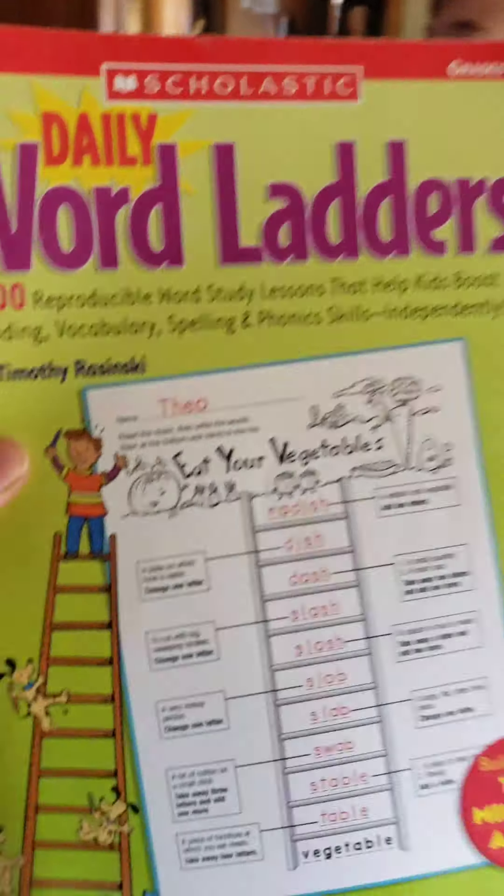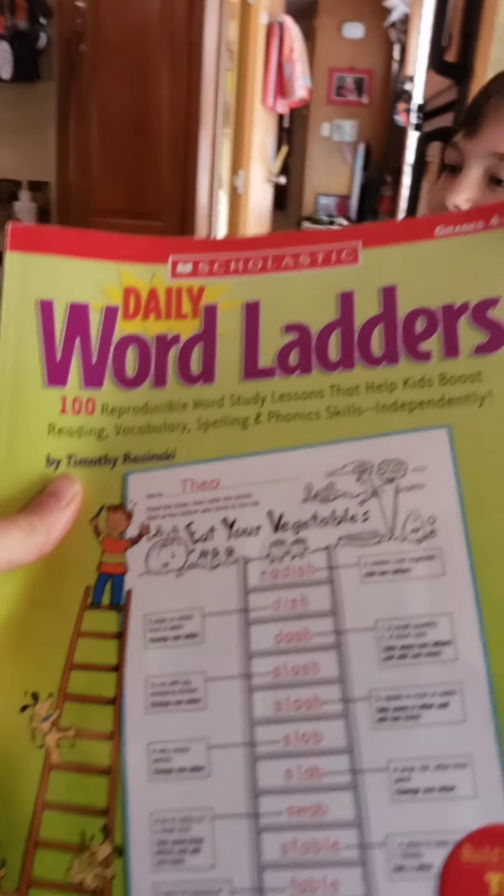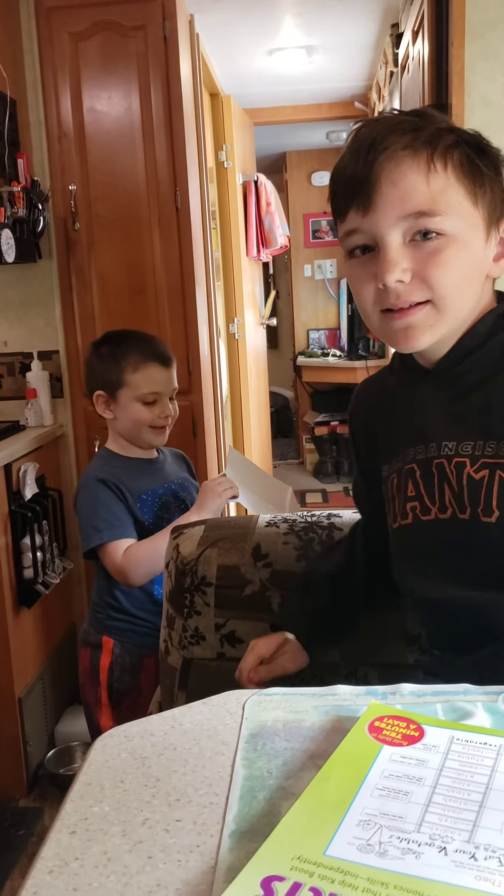Yay! Are you so proud of yourself, Christian? Okay, well, thank you so much for tuning in, guys. I hope you like this book — Daily Word Ladder. I got it on Amazon. And I think Christian really likes it. I love it. Give us a like and subscribe. Bye!